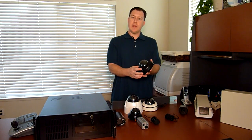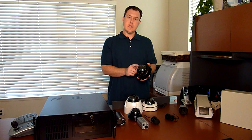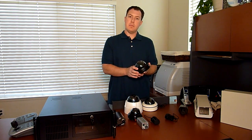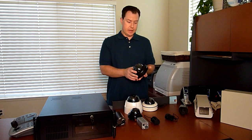Let me go up to a dome like this, which is a 580 TV line low light, varifocal lens camera. This is very good for placing in bars, nightclubs, and dark places that don't have a lot of light available.